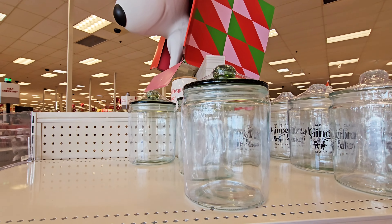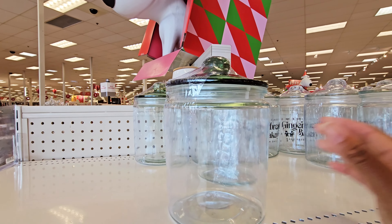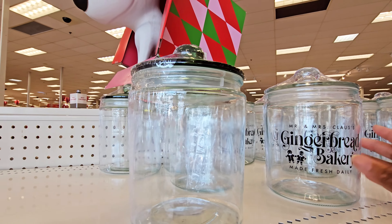You have these containers right here with the little green top. Five dollars for that. And then this one — it says Mr. and Mrs. Claus Gingerbread Bakery. Five dollars for that.